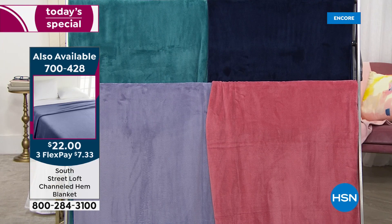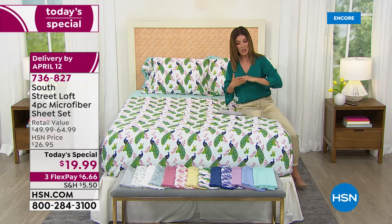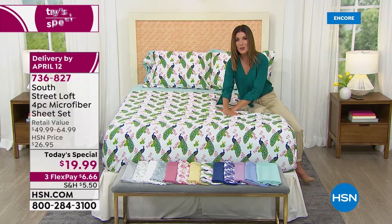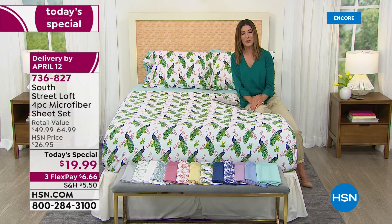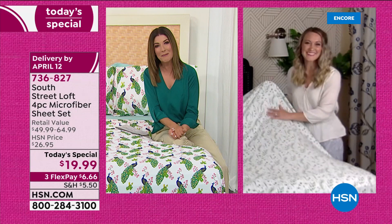If you are ready to refresh and renew for spring, jump on in — because this is something we have never done before in the history of HSN. We're practically giving them away. How? Because South Street Loft is an exclusive here at HSN — we go direct to the manufacturer. When they offered us this incredible closeout for spring, we're all over it. It's microfiber, so it is wrinkle resistant, fade resistant, shrink resistant, with a beautiful super soft garment wash finish, so it already feels lived in. Machine washable and super easy to care for. Let's bring in our special guest Stephanie Rance.